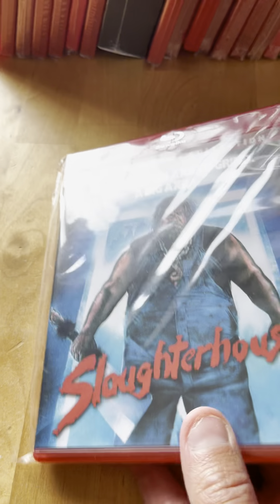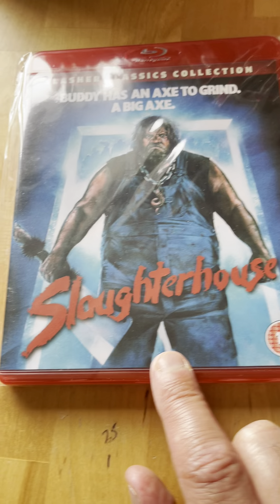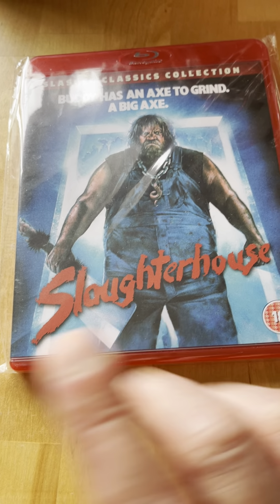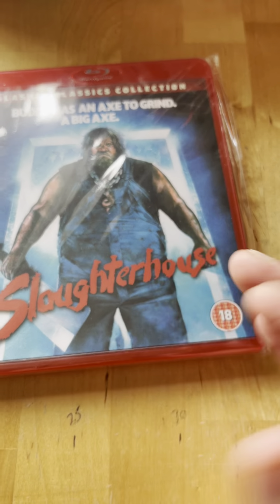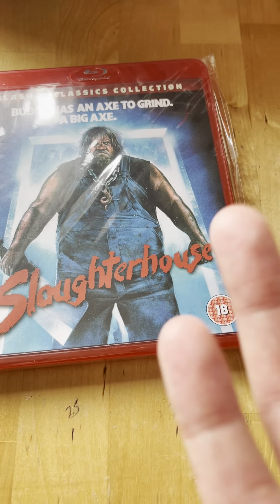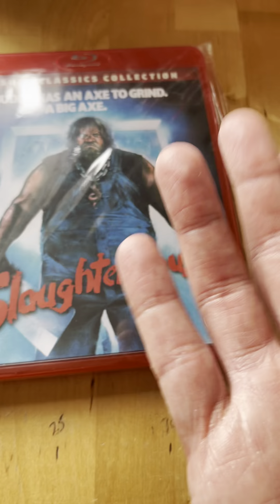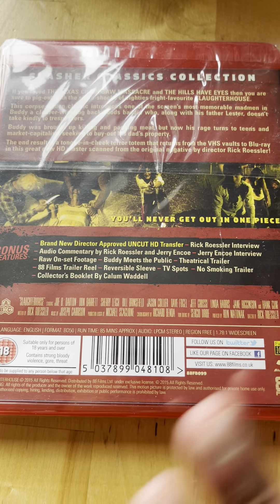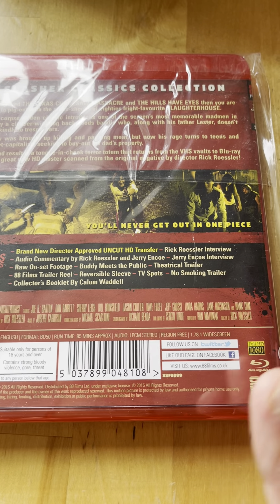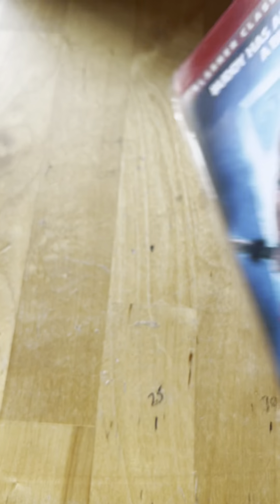Spine five from 1987 is Slaughterhouse - I've seen this one, it's a great one. When Vinegar Syndrome released this edition there was also a fridge pack version that looked pretty cool. I was going to buy it but I'd be spending 40-50 pounds just for the packaging since it's apparently the same transfer. I'm really trying to avoid double and triple dipping.